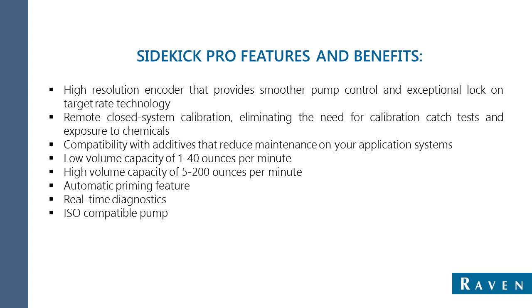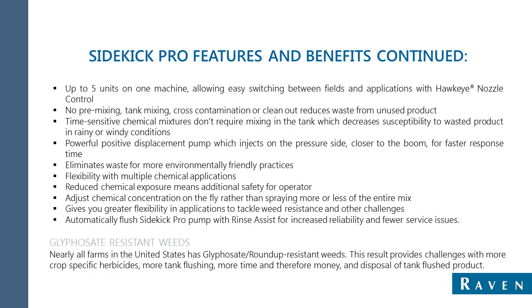We also offer two different size pumps: low capacity at 1 to 40 ounces per minute, and high capacity at 5 to 200 ounces per minute. We offer the automatic priming feature and real-time diagnostics. As with all things Raven, compatibility is a huge advantage. Regardless of what color iron you use or what type of machine you run, the Sidekick Pro's ISO compatible pump works with your existing ISO setup. An advantage of inline mixing is that up to five Sidekick Pro units with Hawkeye nozzle control can be loaded into one piece of equipment. Units then pump chemical directly into the inline mixer.